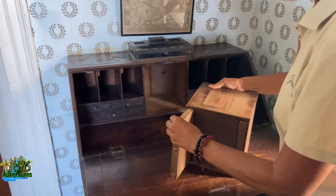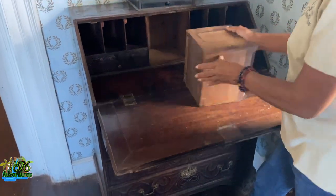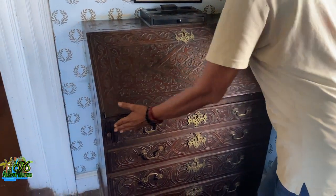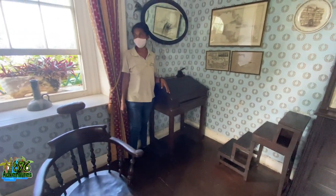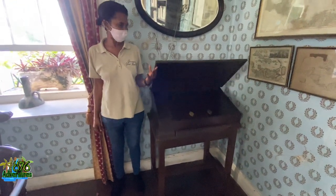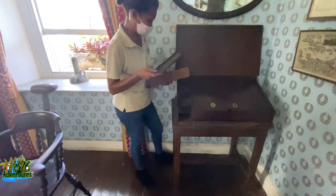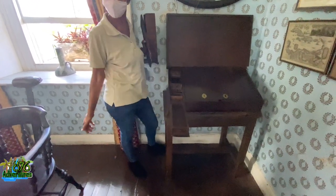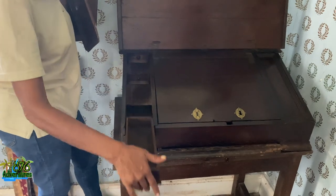Back in the day everybody had their secret lovers and mistresses, so they had secret compartments in all the little furniture where they would hide letters and all sorts of things they wanted to hide. A lot of the furniture they showed us had secret compartments. This was a barber's chair — apparently back in the day the barber's office as well as the doctor's office would be in the same place, so they used the same chair. Another piece of furniture with secret compartments — and even the secret compartment had a secret compartment inside.